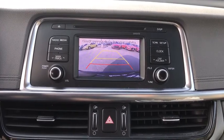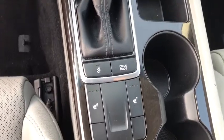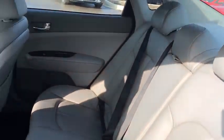Backup camera, power liftgate, keyless entry, traction control, stability control, steering wheel audio controls, anti-lock braking system, leather-wrapped steering wheel, Bluetooth, adjustable steering wheel, power steering.